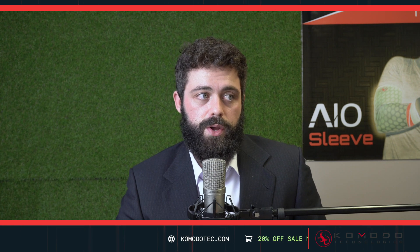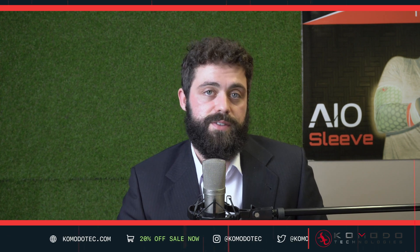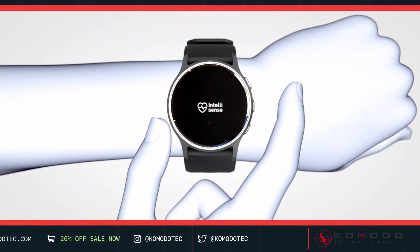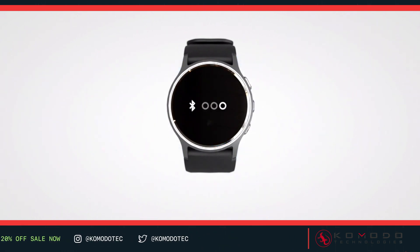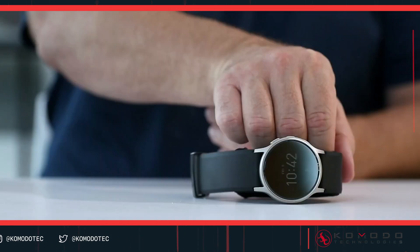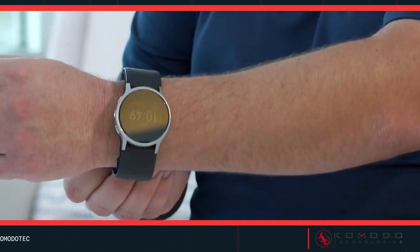The best blood pressure wearable is the Omron. Omron is known for traditional bulky blood pressure devices, but now you can get a smartwatch-style device with a built-in blood pressure monitor. Starting at around $500, given that so many adults in the United States suffer from high blood pressure, it's great to have a wearable tool for that.